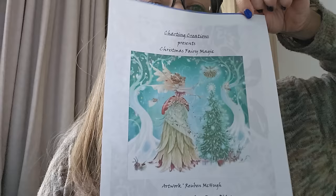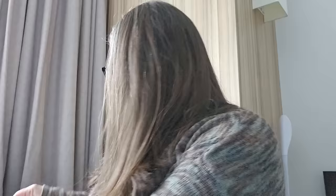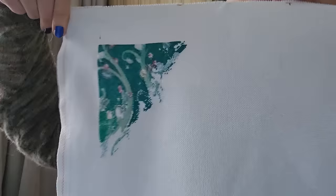Charting Creations this time — Christmas Fairy Magic by Ruben McHugh. This was one of Theresa Little Stitches's recommendations. One over one, 25 count, 4.31 percent, and that's where I am with that one. Gorgeous colours — teals.